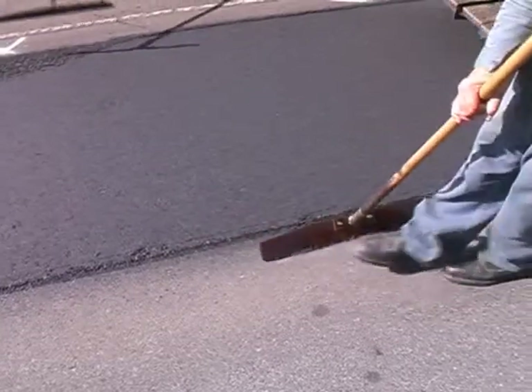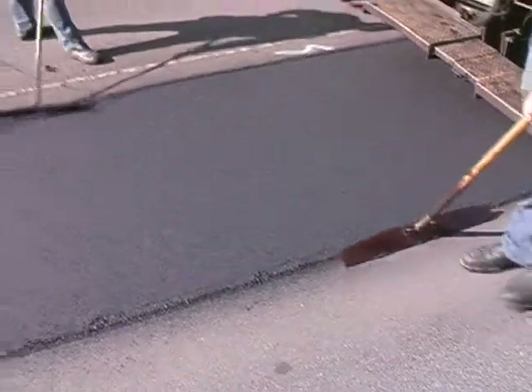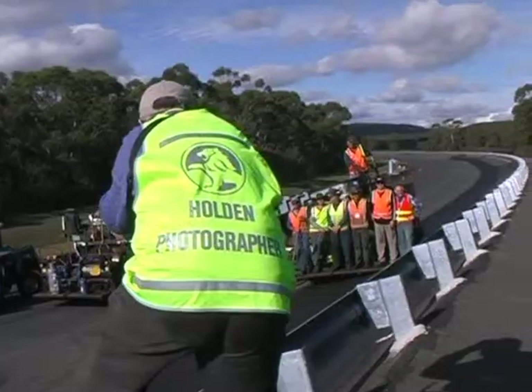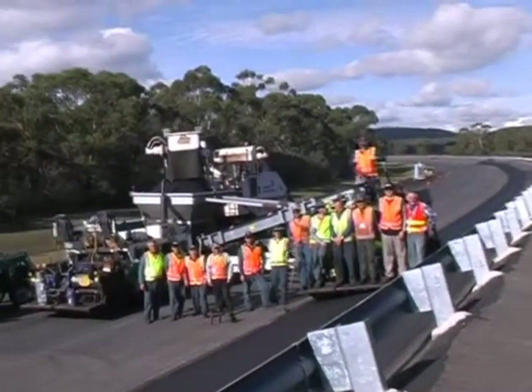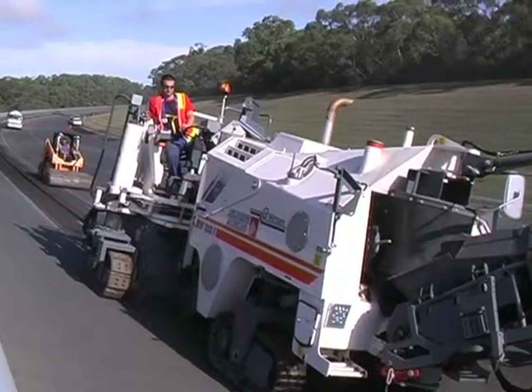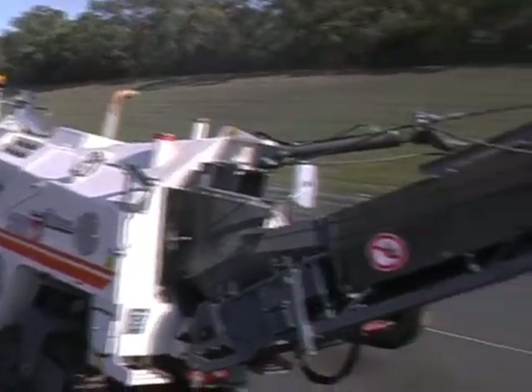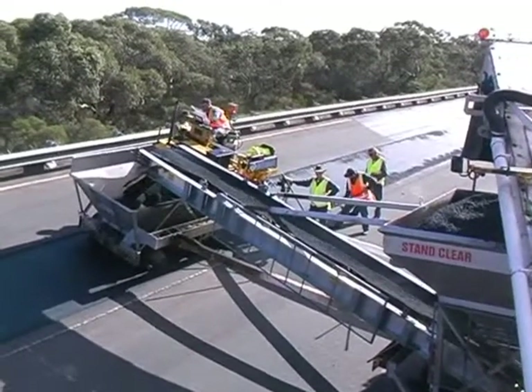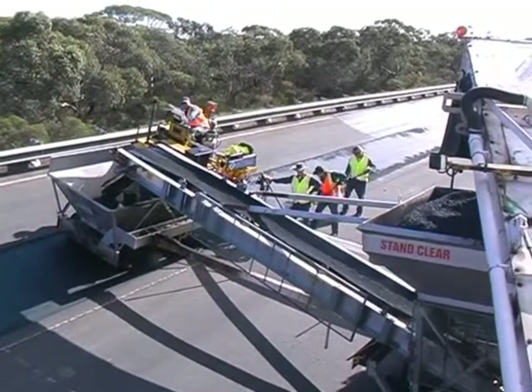Holden carried out their own rideability tests before and after to ensure their satisfaction with the finished project. In all, the Pioneer team placed approximately 2,000 tonnes of asphalt under the most demanding conditions. The Lang Lang project was delivered on time and on budget, with a finished product that exceeded the client's expectations — not just met them.